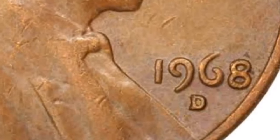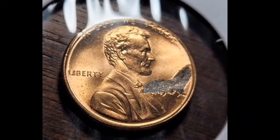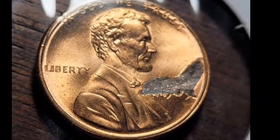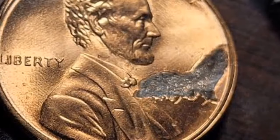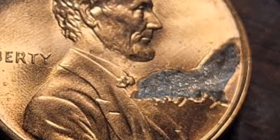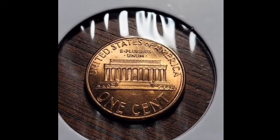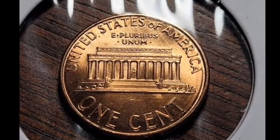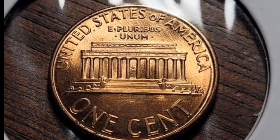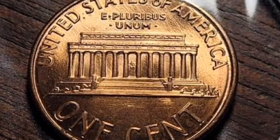Other than business strikes, there is one uncommon proof 1968 dime version that fetches high prices at auctions — one struck without the 'S' mint mark, which stands for San Francisco. The earliest proof coins that the United States produced are missing that mark. It is an exceptionally rare coin because there are just a few thousand copies known in all grades combined. One of the best No-S Roosevelt dimes — a very attractive gem, nearly flawless in every regard — ultimately sold at Legend Rare Coin Auctions for $29,375.